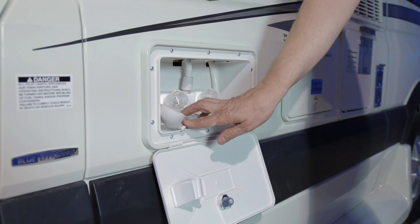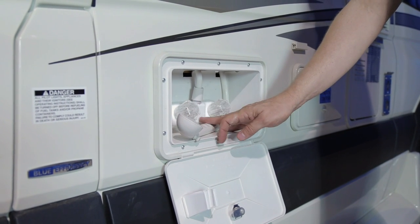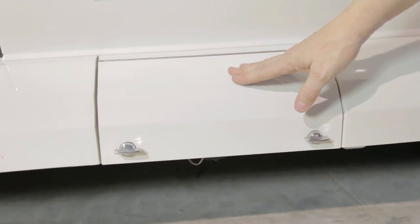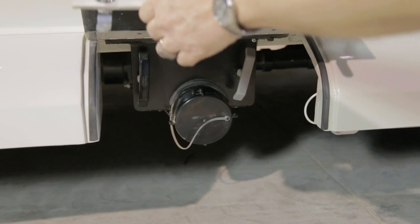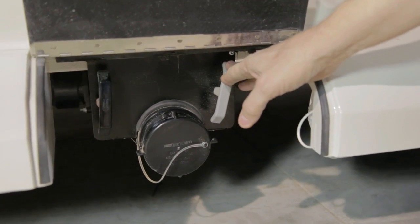Also ensure that when you are winterizing, you are winterizing these taps and shower head. Directly below your utility shower on your running board is your sewer dump area. This small door encloses your sewer dump cap, your sewer hose, your black water dump and your grey water dump.